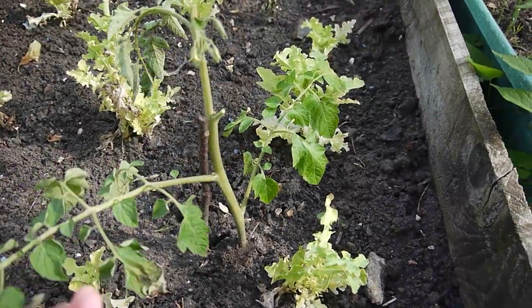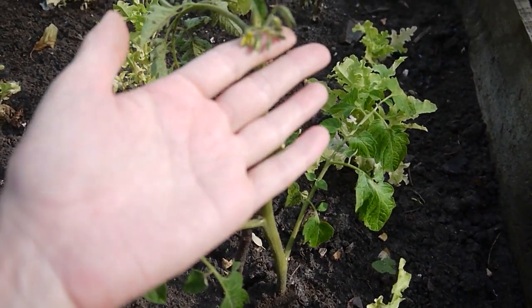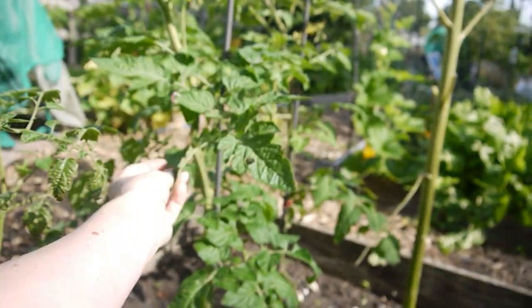I am quite surprised and very excited that this could possibly be a tomato plant — it already has flowers on it! I could just have extra tomatoes here. It's amazing. Happy plants.